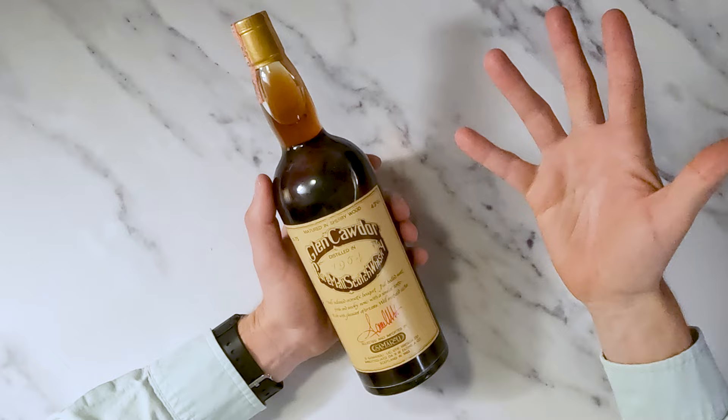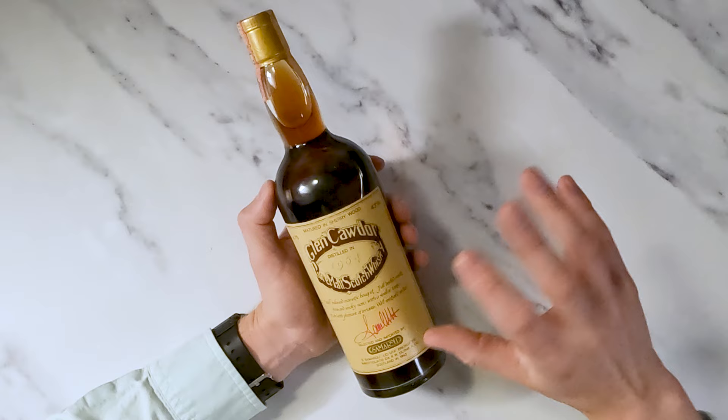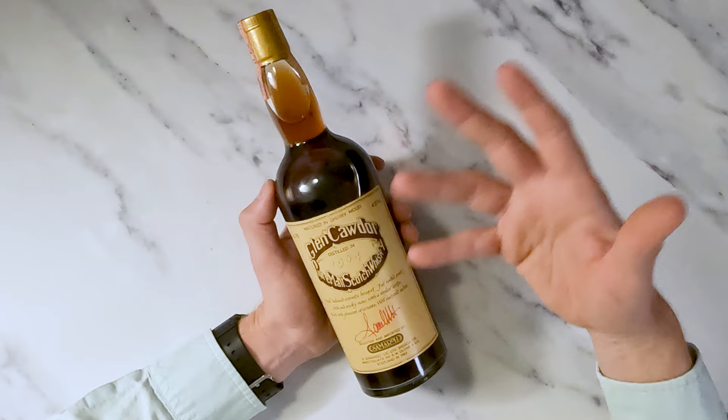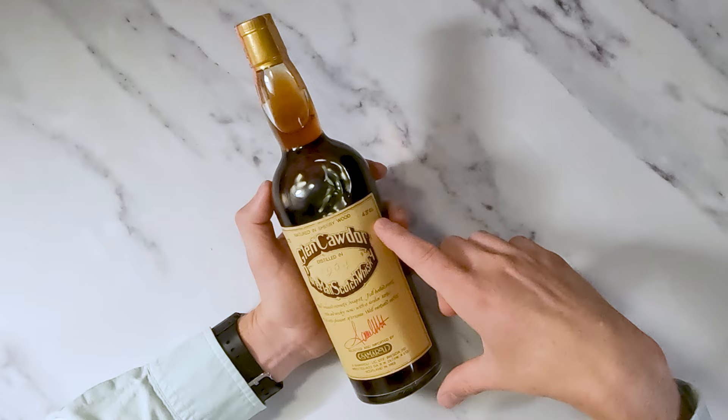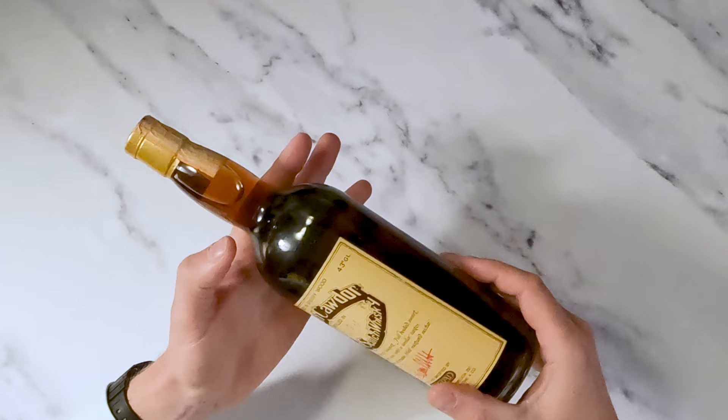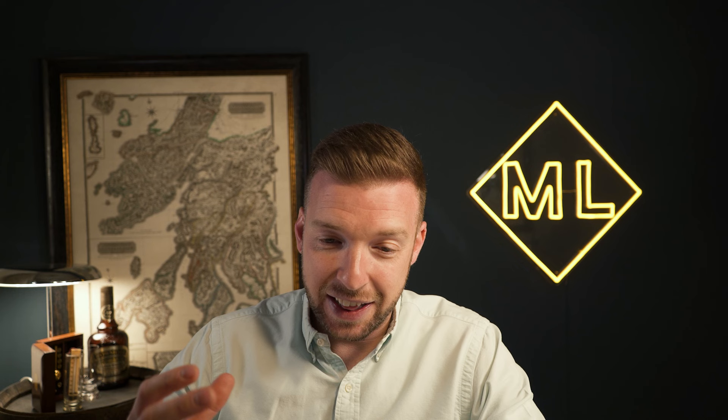Let's take a quick look at the bottle — it's actually quite attractive in my opinion. I like these browns; it reminds me of the Connoisseur's Choice bottling. Glen Cawdor, which is a pseudonym for Springbank, 1964, 75 centilitres, with the proof shown up top. Only 360 bottles were produced — this is bottle number 92 — and it's really quite an understated bottle. But look at the colour of that whiskey, it's truly incredible.